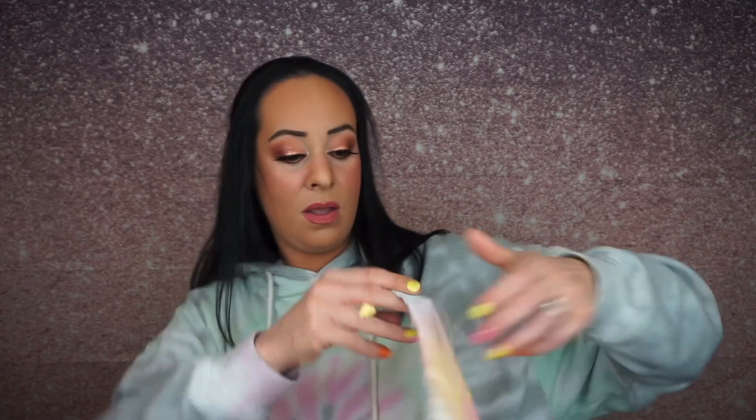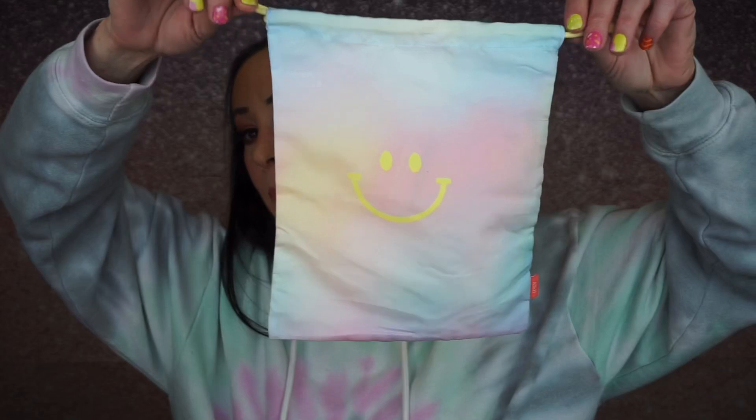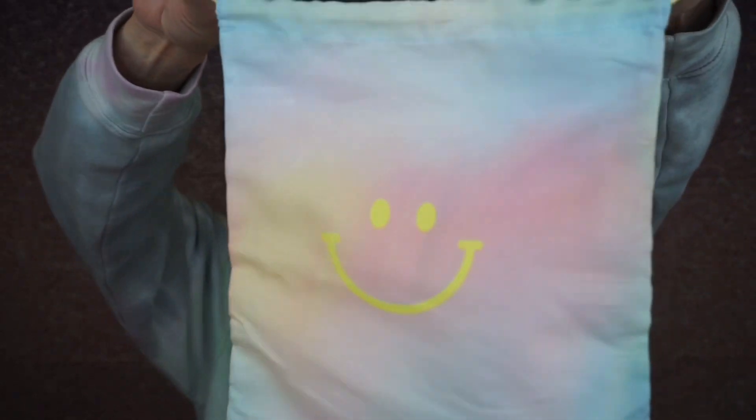Oh, the bags are so cute. You guys, I love tie-dye. Here's the Glam Bag Plus bag. How cute. We match. We're matching today.